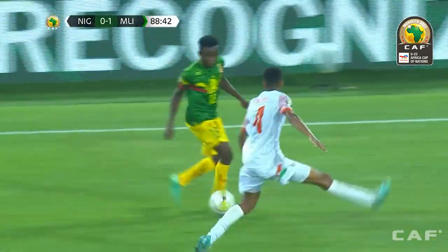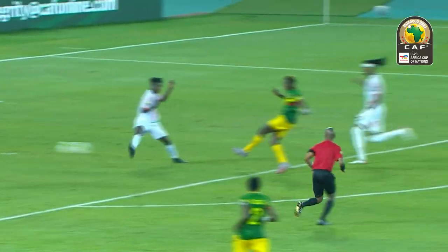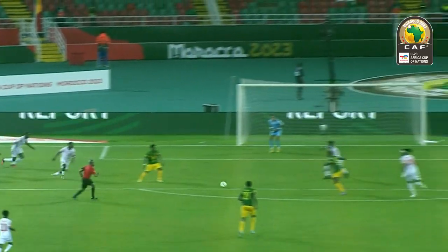Stretching the play down the left-hand side. Diakarte into the box, sets one up on the edge of the area, and that's 2-0. And that is Morocco absolutely certain into the semi-finals now.